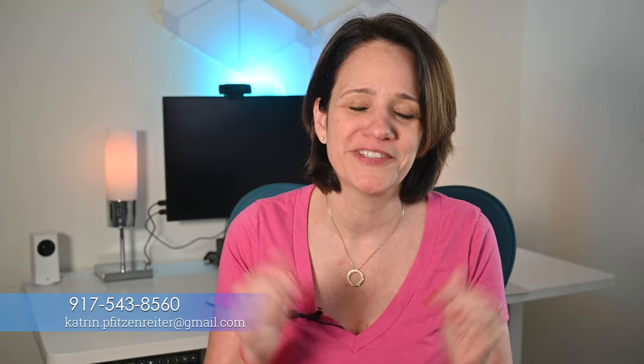Do me a favor and like this video. If you're looking for real estate in Sarasota County or Manatee County, I would love to team up with you — call me or email me anytime. Thank you so much for watching until the very end. I always appreciate it. Take care.